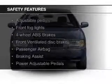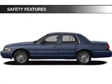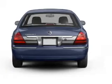Safety was made a priority with these features: fog lights, brake assist, traction control, a passenger airbag, low tire pressure warning, and front ventilated disc brakes.